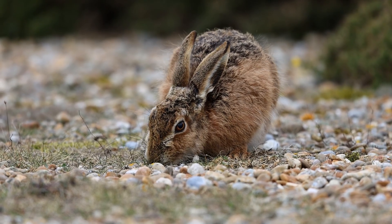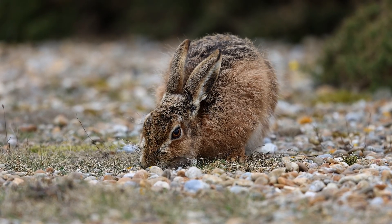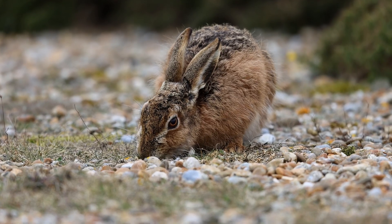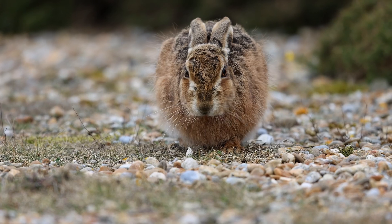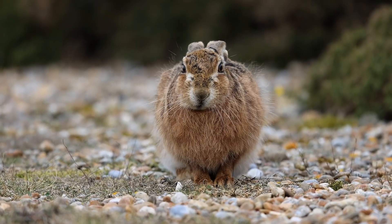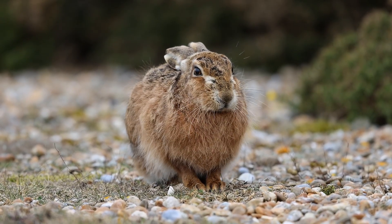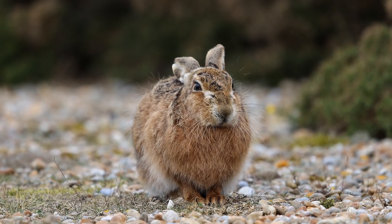The RSPB Nature Reserve of Havergate Island, situated in the middle of the River Ore just below Orford in Suffolk, is well known to have this small population of brown hare. Whether it's because of the isolation on the island, whether it's because of a lack of predators, no one really knows, but they are very confiding.